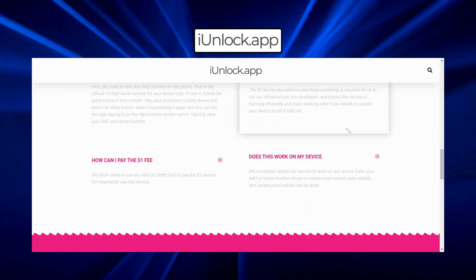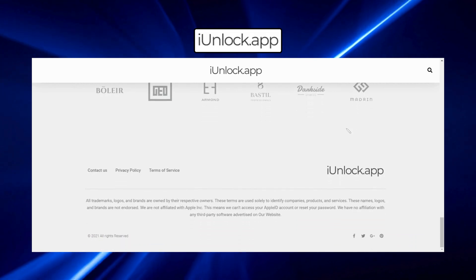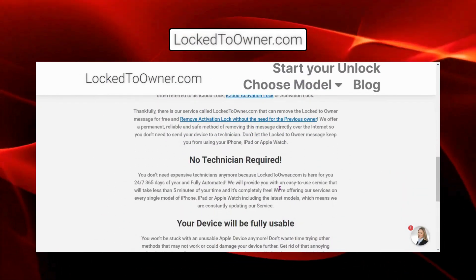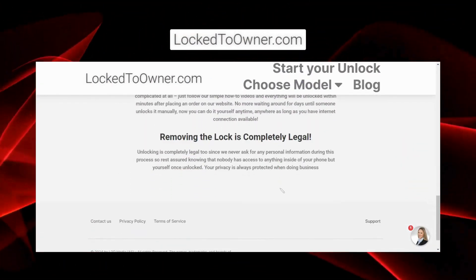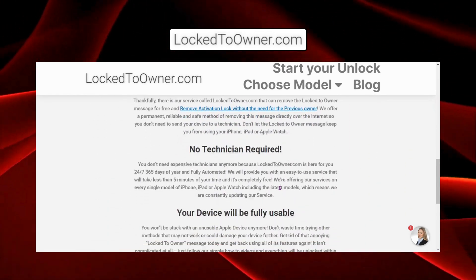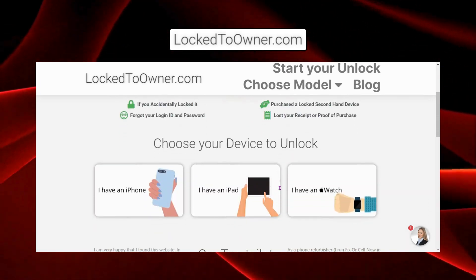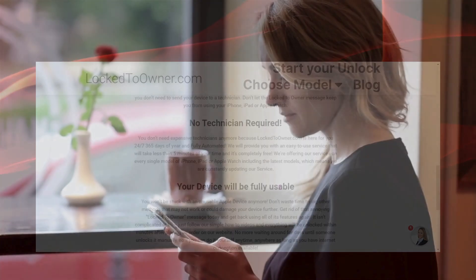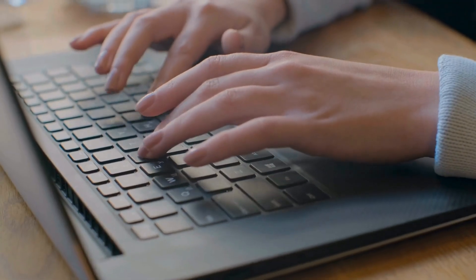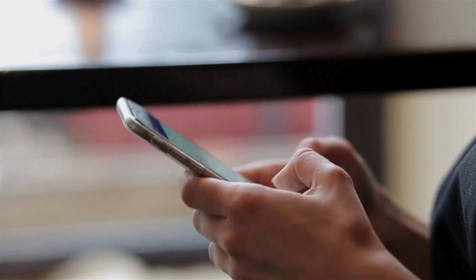The iUnlock app is easy to navigate and offers a guided process, making it suitable for those who are not tech savvy. Lastly, consider the Locked-to-Owner service — it has a strong track record of assisting users in unlocking their devices safely and effectively. These methods focus on providing legal and secure solutions, ensuring you do not engage in any dubious practices. Remember, using legal means not only ensures your safety but also protects your device and personal data.